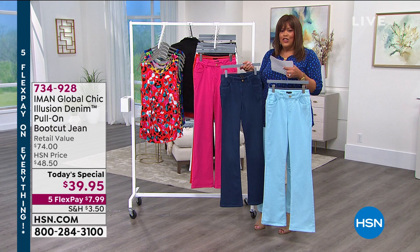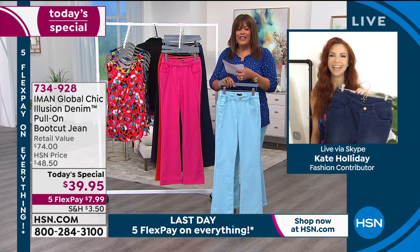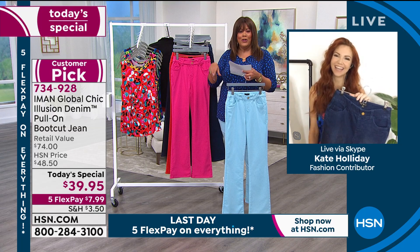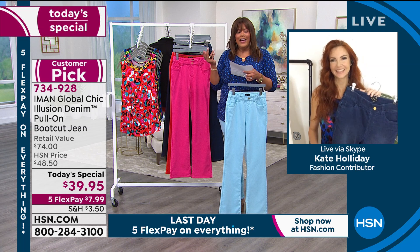Let's go to Kate Holiday because Iman is sleeping in, a little tired from midnight. Kate Holiday is joining us because she also was a supermodel here at HSN — Iman's favorite model. She asked her to step in and help promote the brand when she's not available. Kate, you look gorgeous this morning.